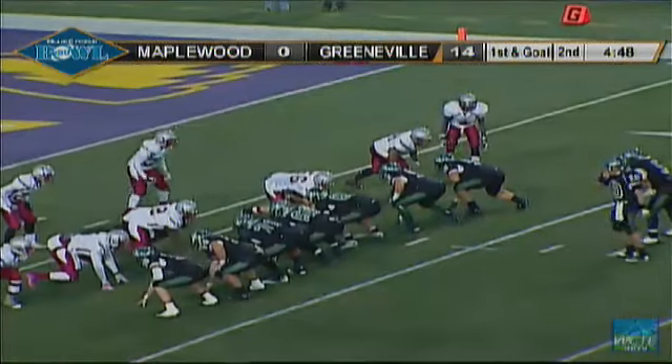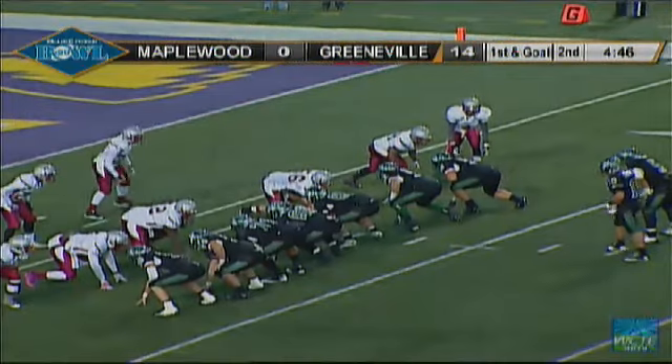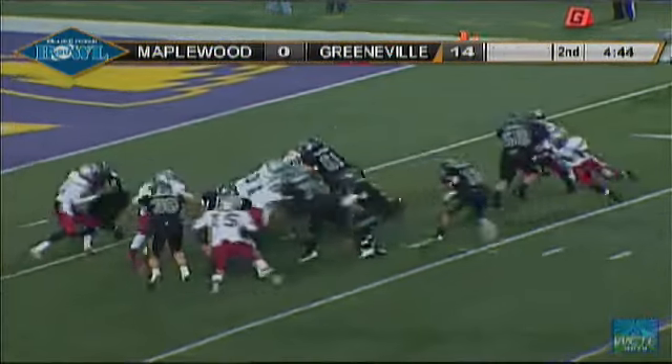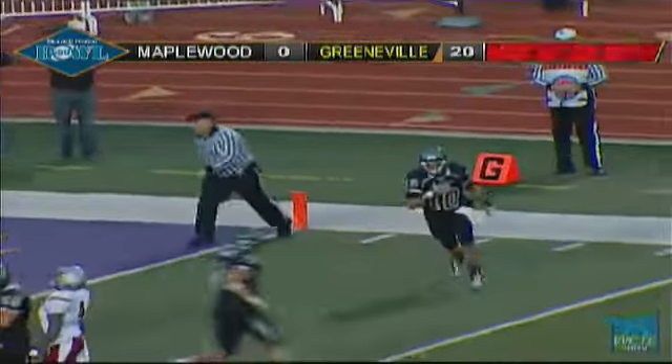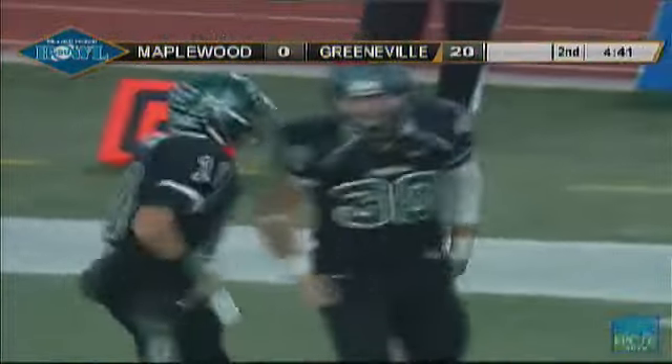First down and goal to go at about the 7-yard line. Stewart, untouched, right into the end zone. 7 yards — touchdown, Green Devils!